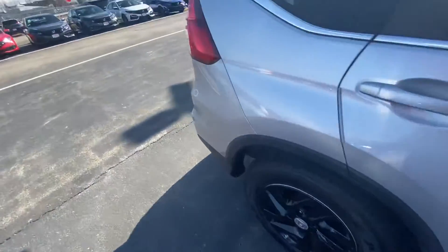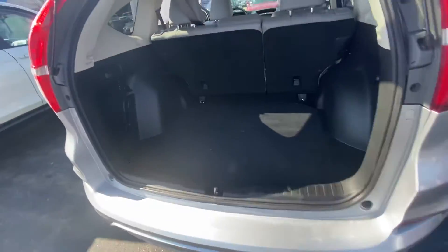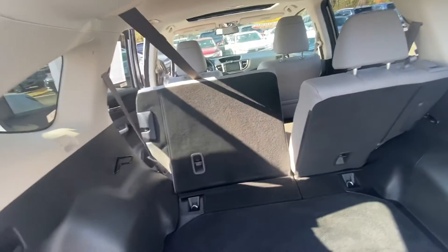Bringing you around to show you some of the features here. You have plenty of room in the trunk to store whatever you'd like. The seats also fold down in a 60-40 split, just like that, so you can have even more room.